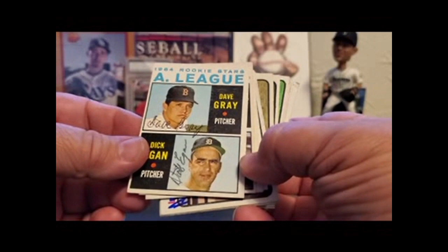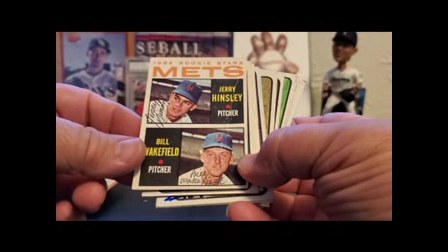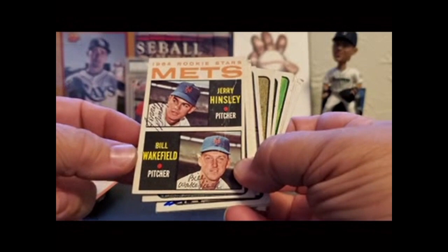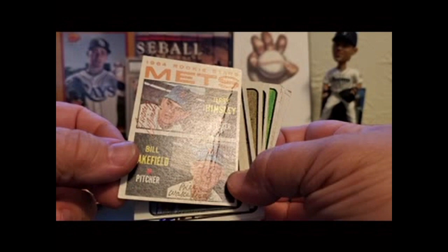Dave Gray, Dick Egan — dual. Jerry Hensley, Bill Wakefield. A lot of these older players almost find the same pen to sign with. Some of these are kind of beat up — this one has a big crease — but I'm primarily an autograph collector, that's my main thing. It doesn't affect me at all unless it makes the autograph look funny. See that crease? Doesn't even phase me.